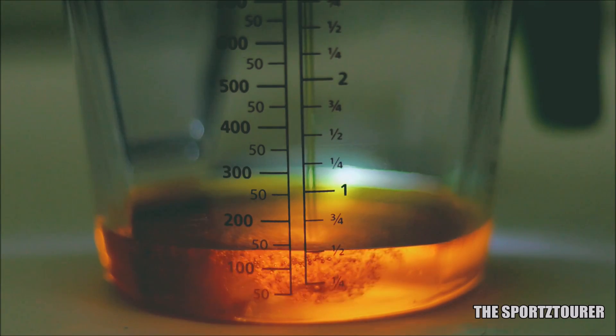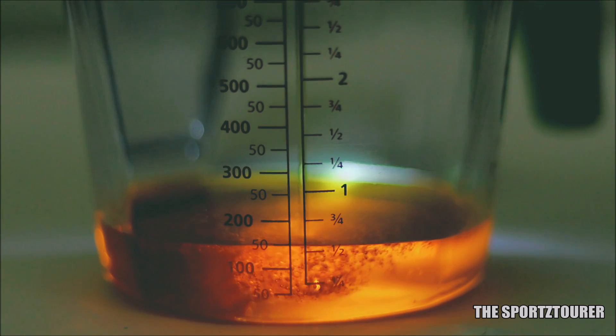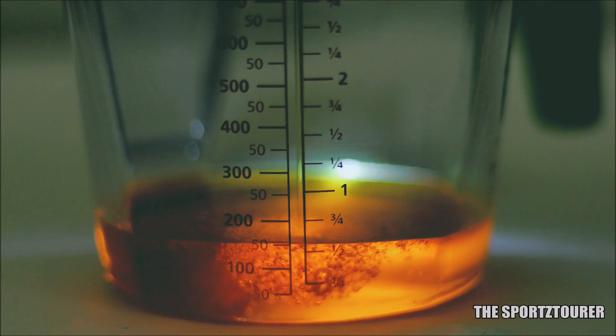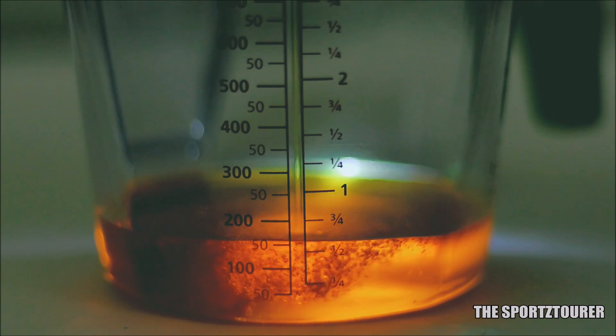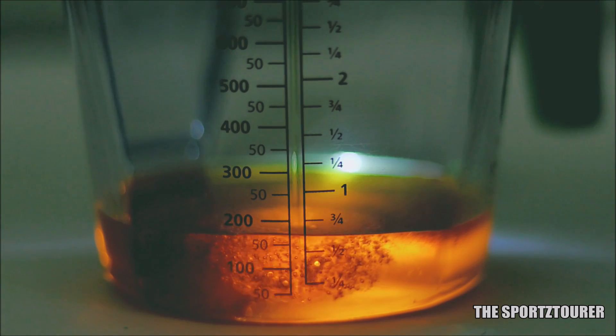The lab test numbers dictate the verdict on the Liqui Moly Street Trace 10W40. I must also share that in these 5000 kilometers, no top-up was required — the oil maintained its level throughout. I would love to read your thoughts on this lab test video in the comments. That's it for this video, and I hope you guys liked it. Thank you.